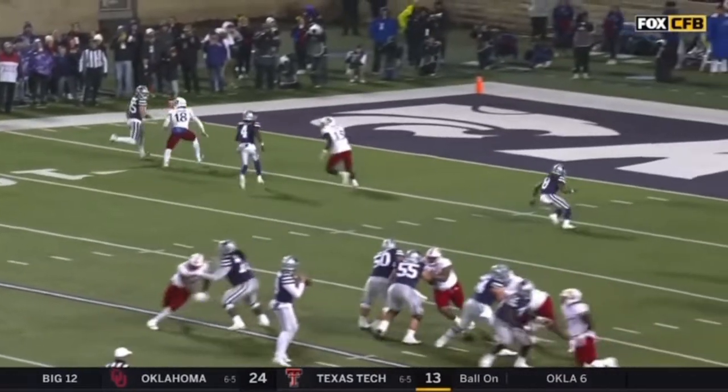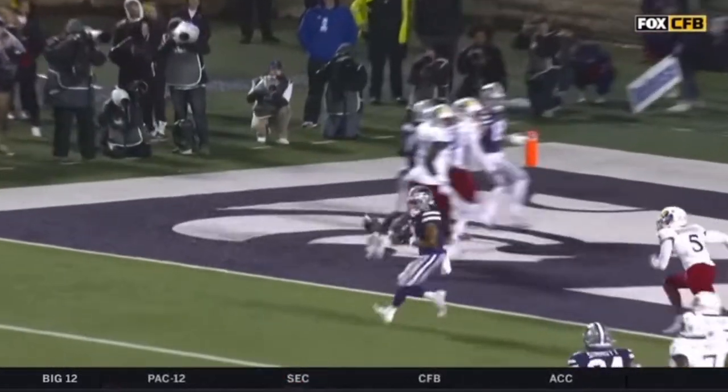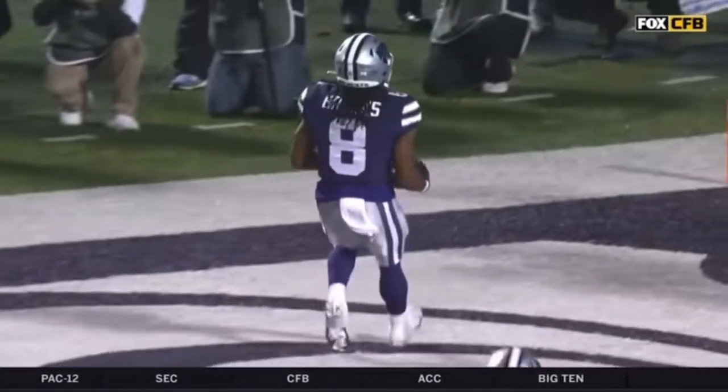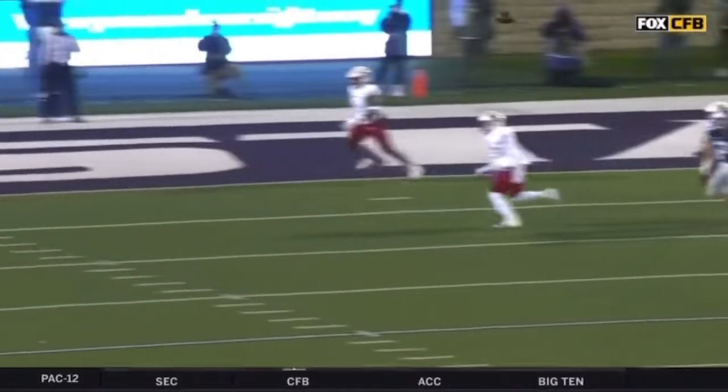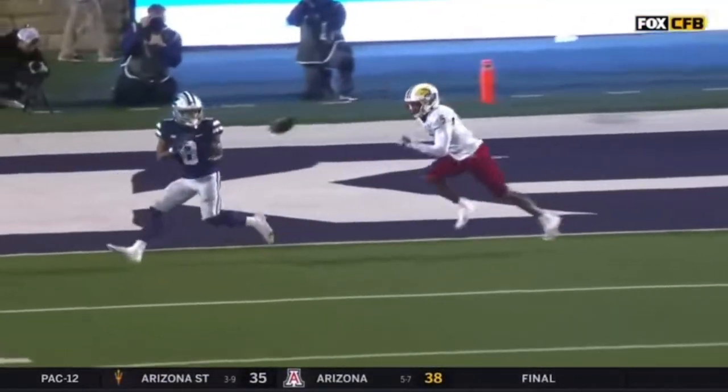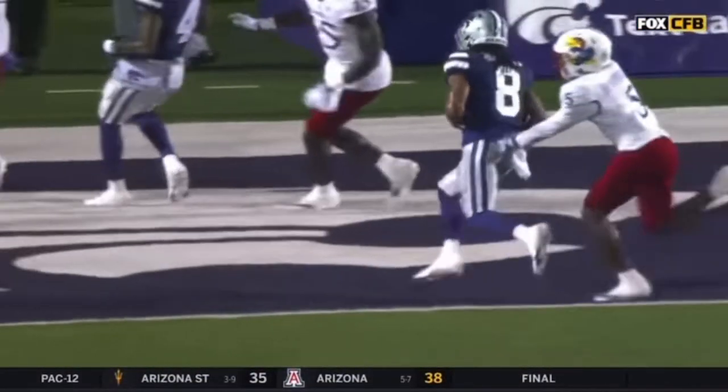Here he is on the inside. He does a nice job of slow playing this, understanding what Knowles did for him — just running an off route to take that traffic away. He just found a soft spot and turned his head around on an out cut. A basic route.